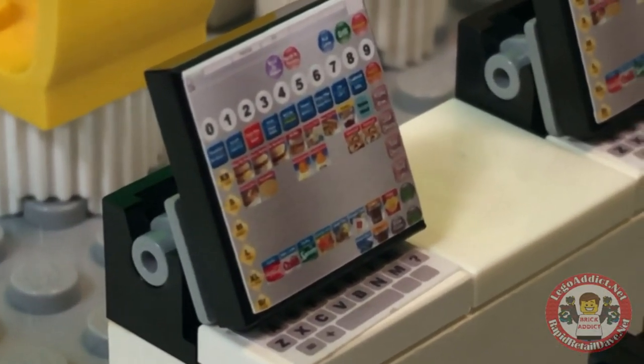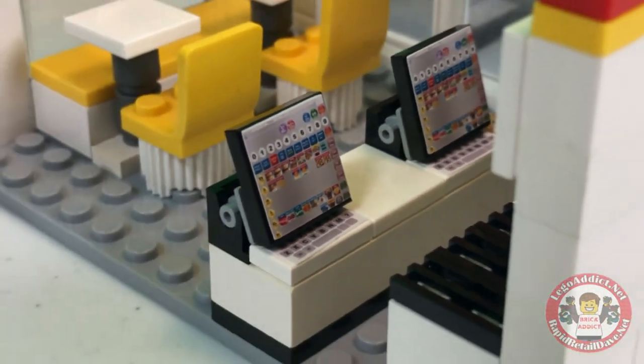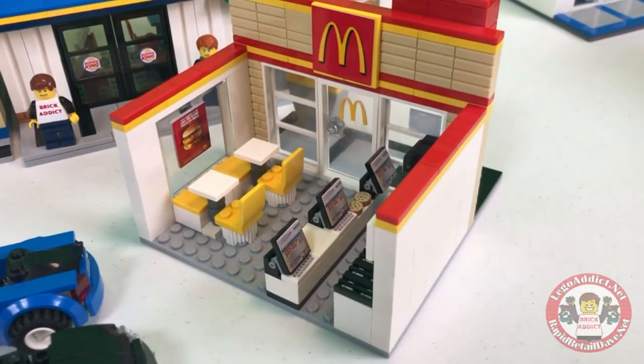Oh yeah, McDonald's. I see all kinds of Big Macs and sausage sandwiches on there. All kinds of McDonald's stuff. That's how it should be, right? We're not talking about Burger King here.